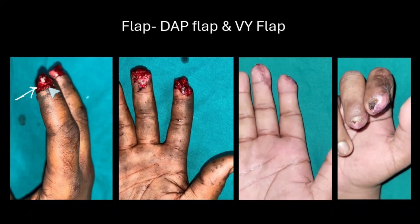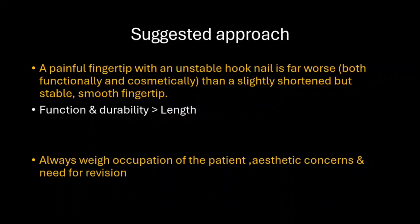In both these fingers, we have lost part of the distal phalanx. The middle finger was covered with a digital artery perforator flap and the index finger with an Atasoy lateral V-Y flap. Post-op outcomes show nail growth which is not ideal in appearance. The general consensus is that a painful fingertip with an unstable hook nail is far worse — both functionally and cosmetically — than a slightly shortened but stable and smooth fingertip. Function and durability always take precedence over increased length. We should always weigh the patient's occupation, aesthetic concerns, and need for revision when making these decisions.